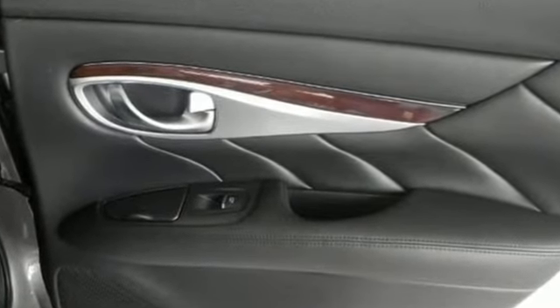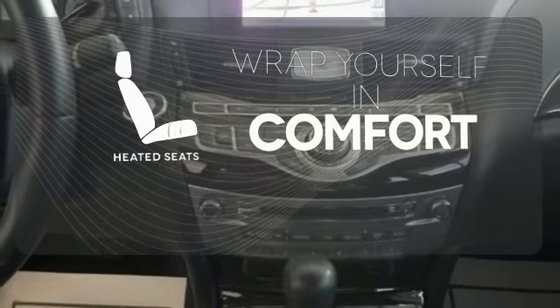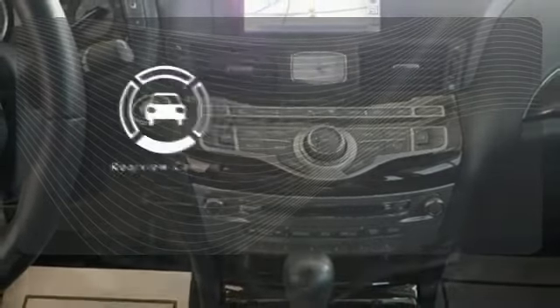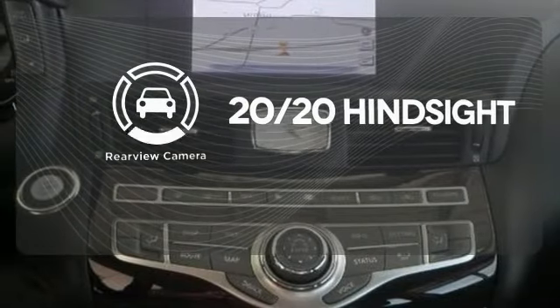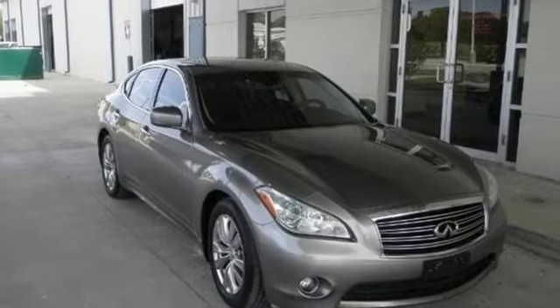Convenience is second to none with its heated power leather seats, power sunroof and homelink. Ward off the chills with heated seats. See objects previously out of sight with a rear view camera. Tune into excellence and make this sedan yours today.